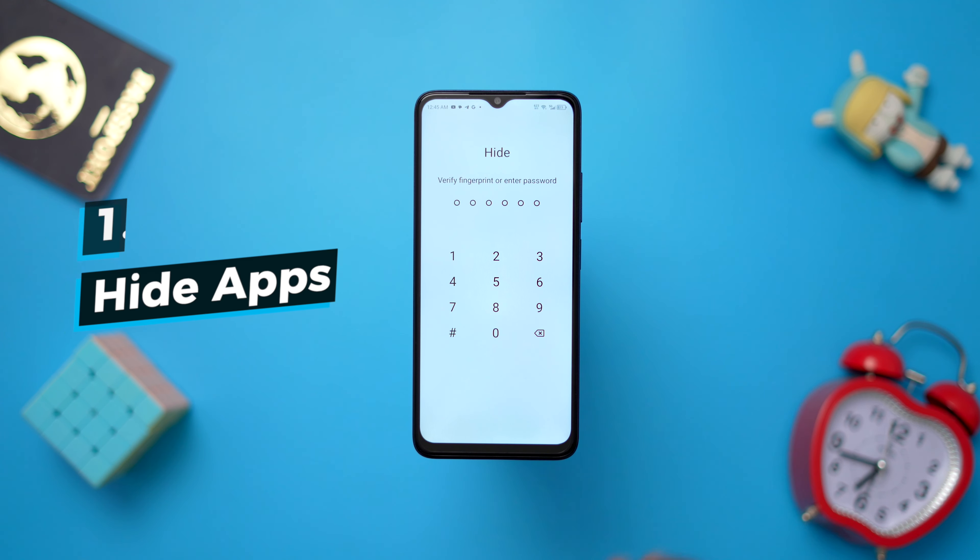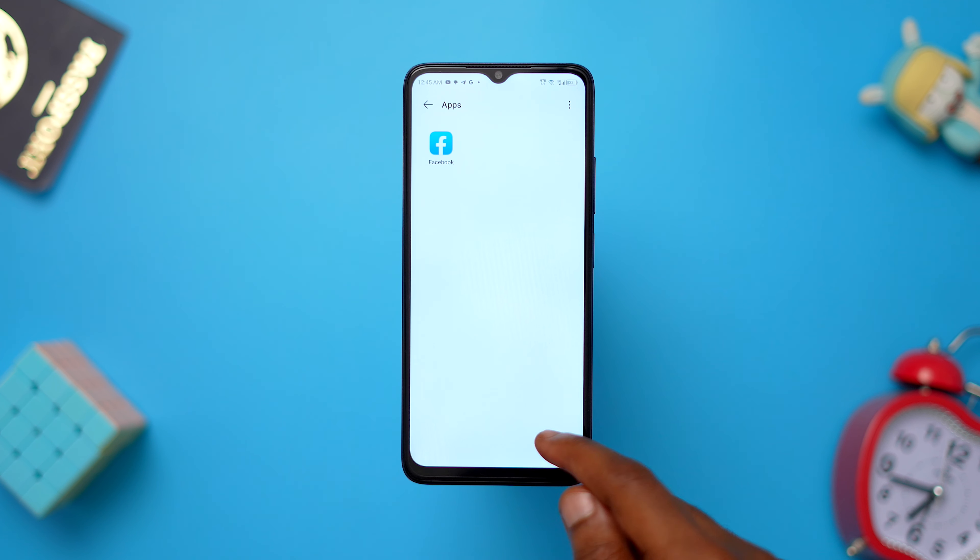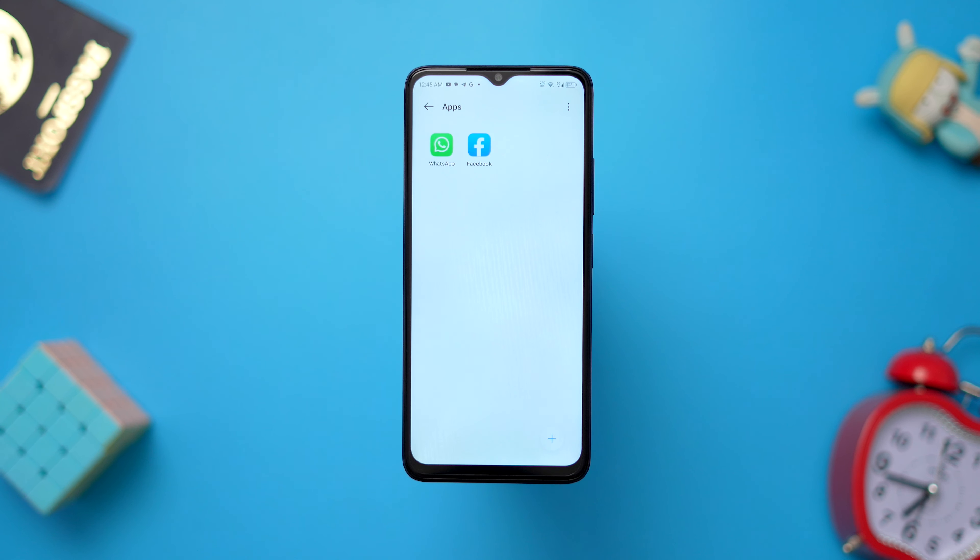Here are 4 of my favorite features of the ITEL P55 5G, which is priced at around 139,000. If you swipe up with two fingers on the home screen, you will open a completely secret space.